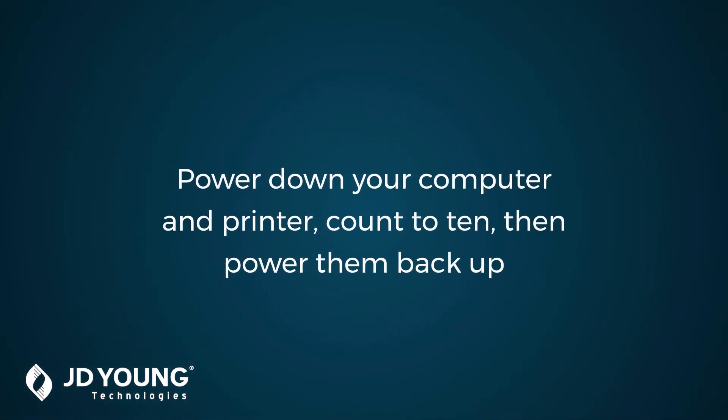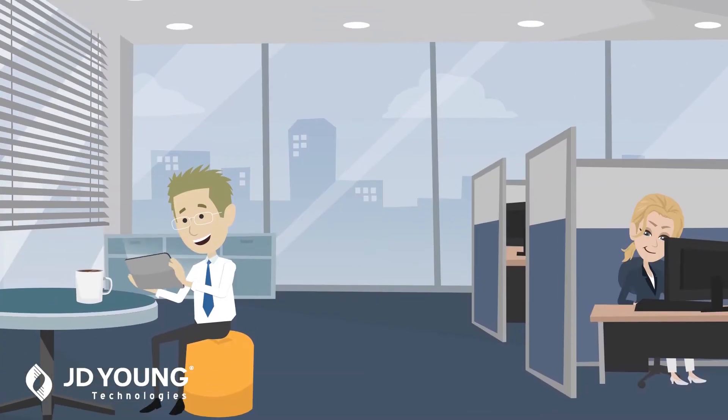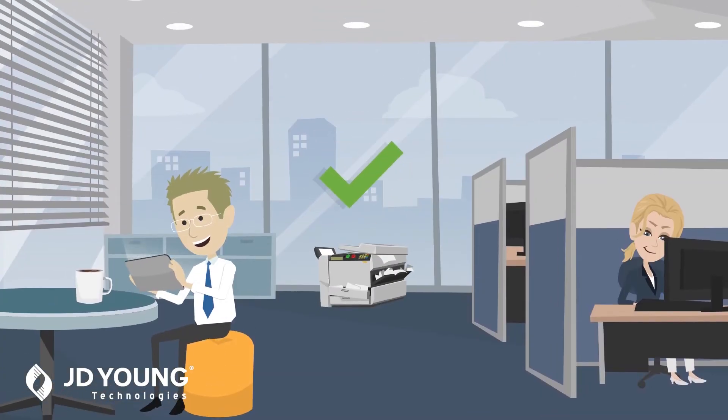The remedy? Power down your computer and printer, count to ten, and power them back up. This soft reset may just provide the type of reinvigoration needed to break your documents free from printer limbo.